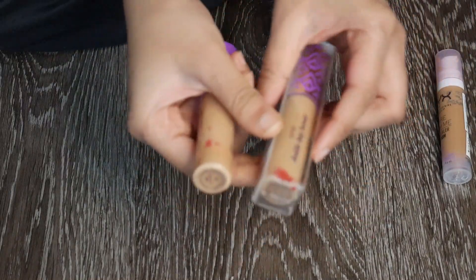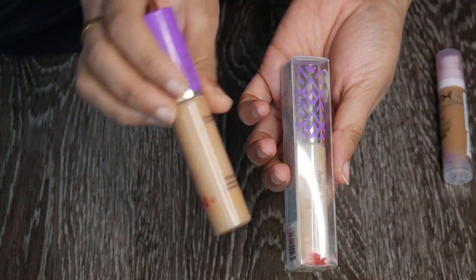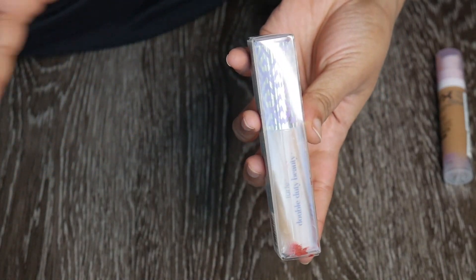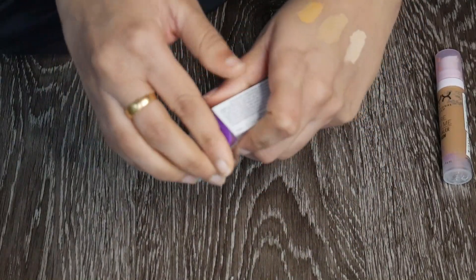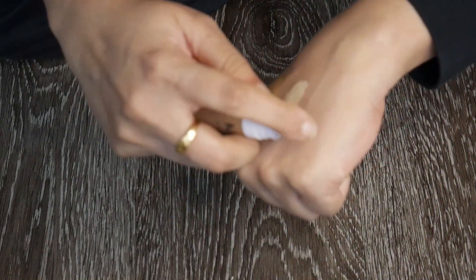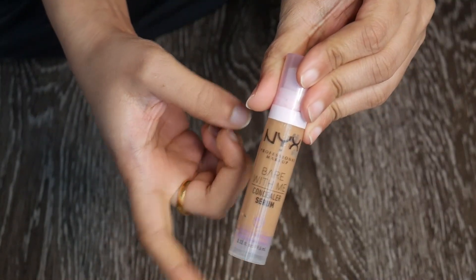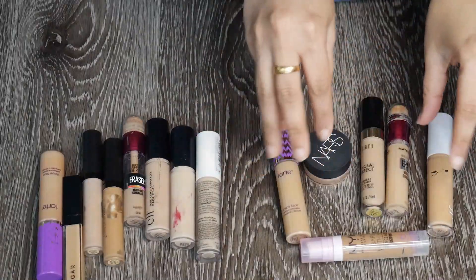I have two Tarte Shape Tape concealers — one brand new and one pretty old. I'm going to get rid of the old one and keep the new one in shade Tan Sand. It's a very beautiful full-coverage concealer if you're looking for that. I'll open the new one and start using it. Next, the NYX Bare With Me Concealer — the formulation is great but the shade is extremely dark for me. I'm going to try using it like a foundation and see what happens.